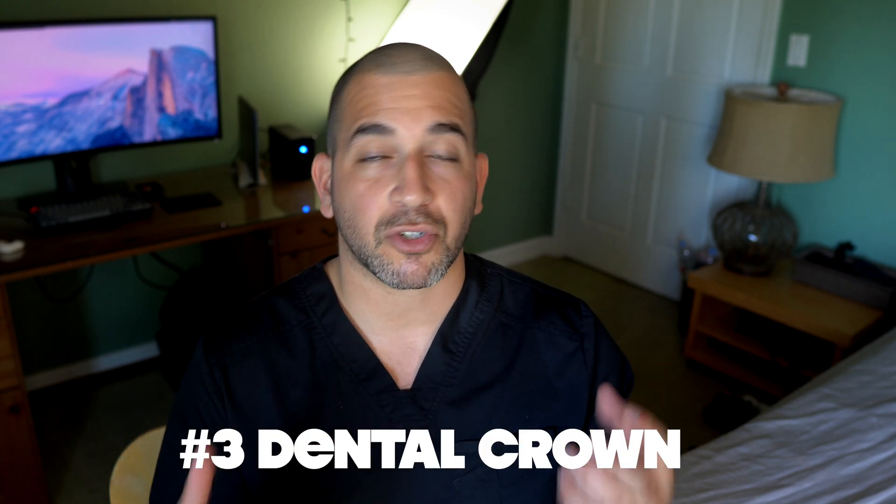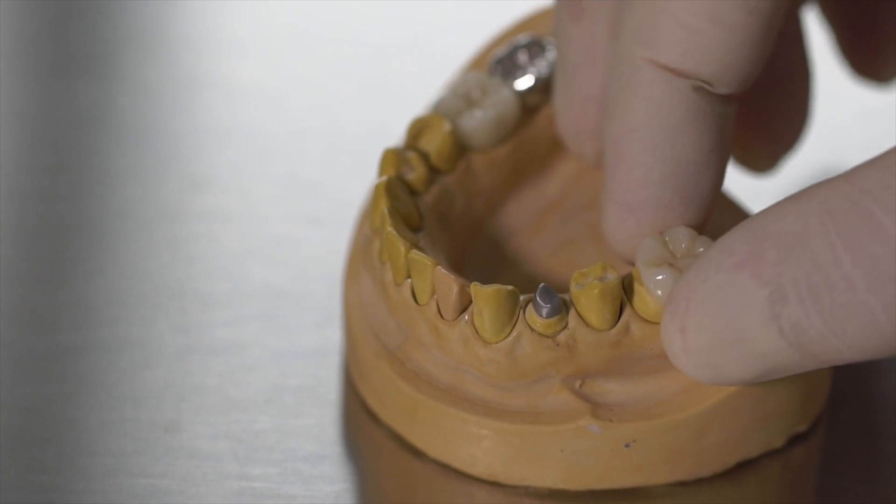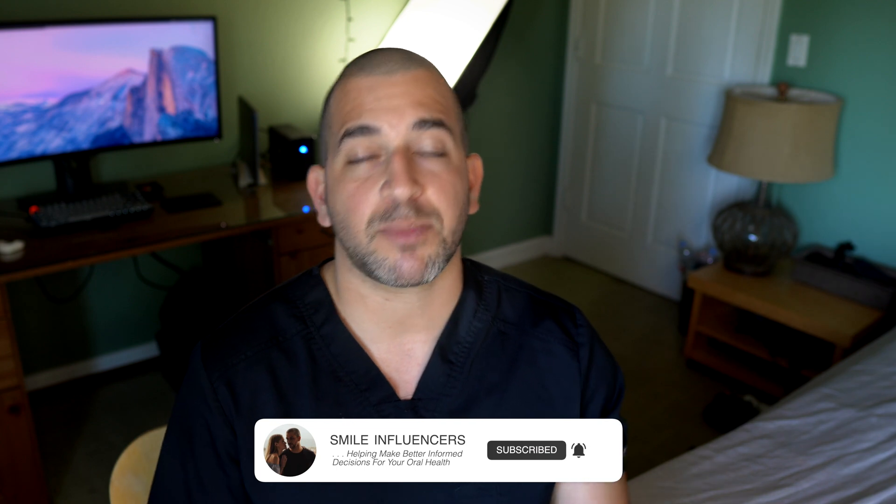The final option to fix a broken front tooth is a dental crown. A crown covers your entire tooth and there are a variety of materials to choose from — whether it's gold, porcelain, porcelain fused to metal, or zirconia — and it's a really predictable material that's been used in dentistry for years. The only problem with a full coverage crown is that you have to prepare a lot of the tooth, and whenever you drill away tooth structure, it doesn't come back. So if you're trying to be as conservative as possible, you might want to try to avoid getting a crown on a front tooth.